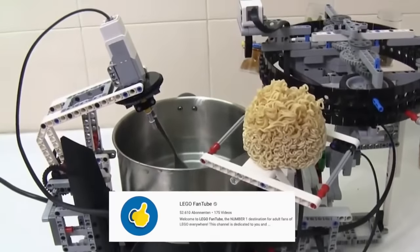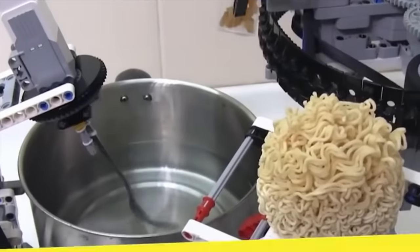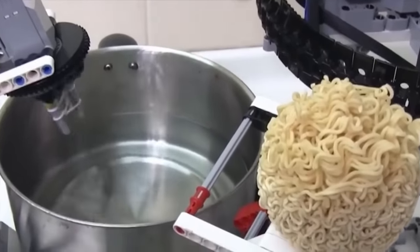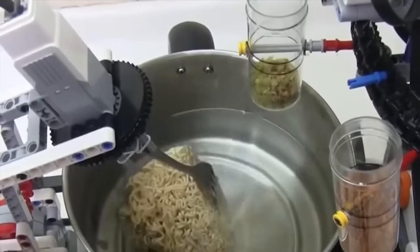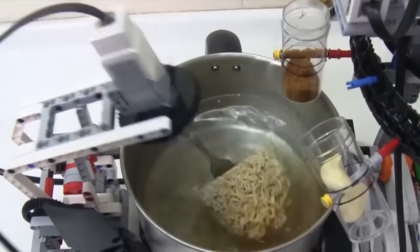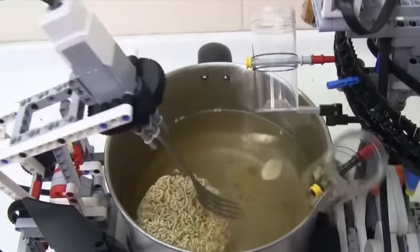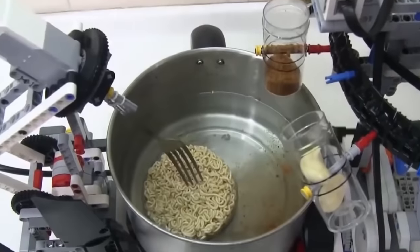Continuing with number 2 and this crazy Lego food processor. With this construction, it is actually possible to cook a whole pasta dish. The machine puts the noodles into the cooking water, then mixes them independently with a fork, and even adds its own spices and ingredients. After cooking, the pasta can be served — all prepared only by Lego.